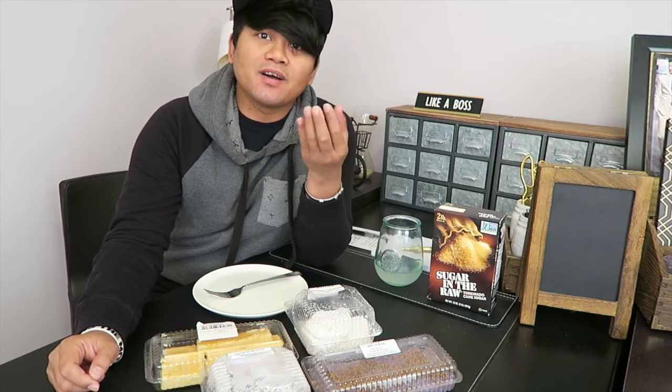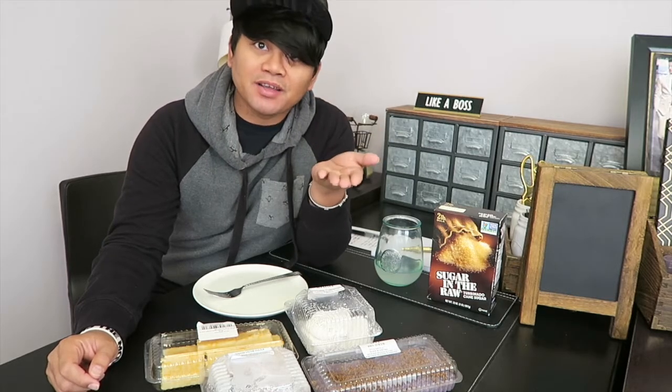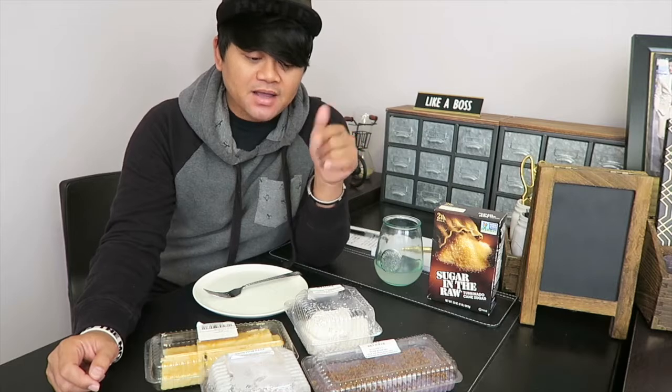Hey guys, welcome back to my channel. This is Edmere with another video for you this week. In today's video I will be talking about four desserts that I like in the Philippines. There are plenty of Filipino desserts that are really really good and I can't show them all here in this one video, so I'm just gonna pick four, and in a future video I'm gonna show you another four.